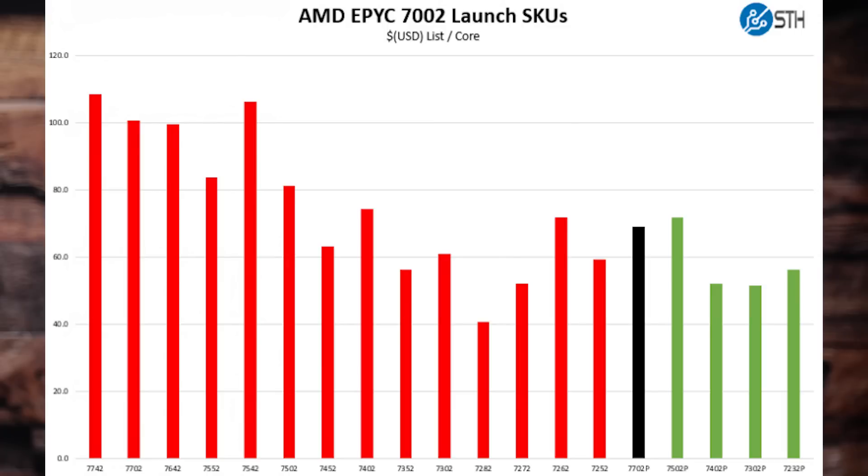That market is the users of single and dual Intel Xeon workstations, especially now that one can have more cores in a single socket than two Intel Xeon sockets. Beyond the P series parts, there are chips like the 16-core AMD EPYC 7282 and the 12-core EPYC 7272 that are priced under $650, making them less expensive than the desktop Ryzen 3950X.